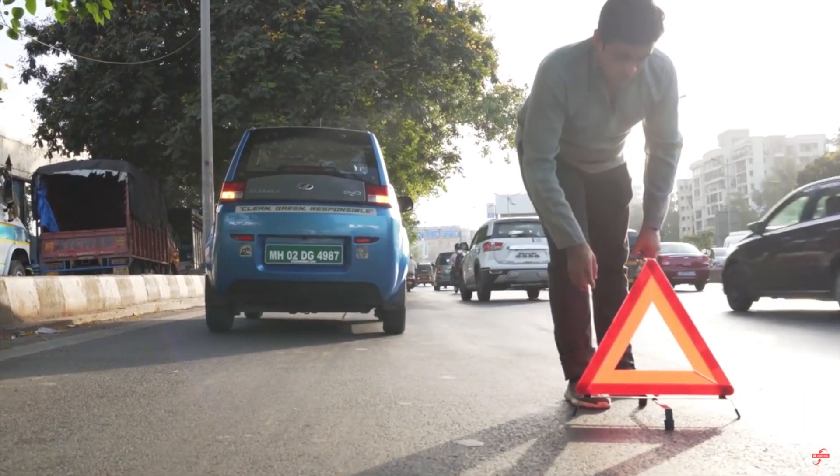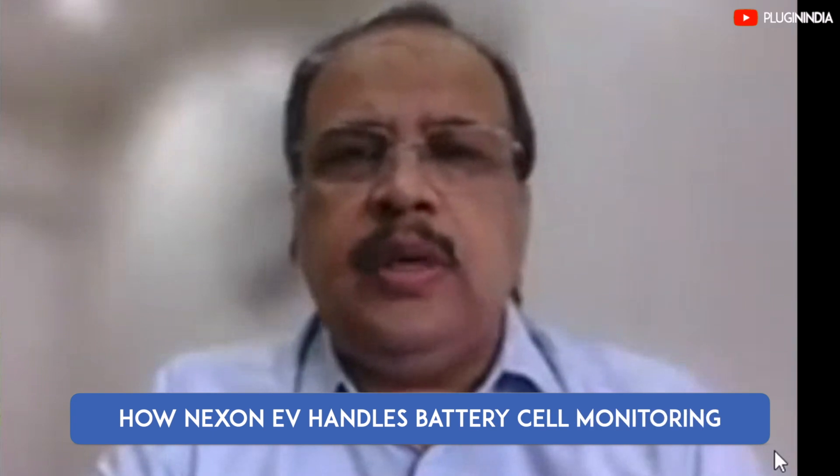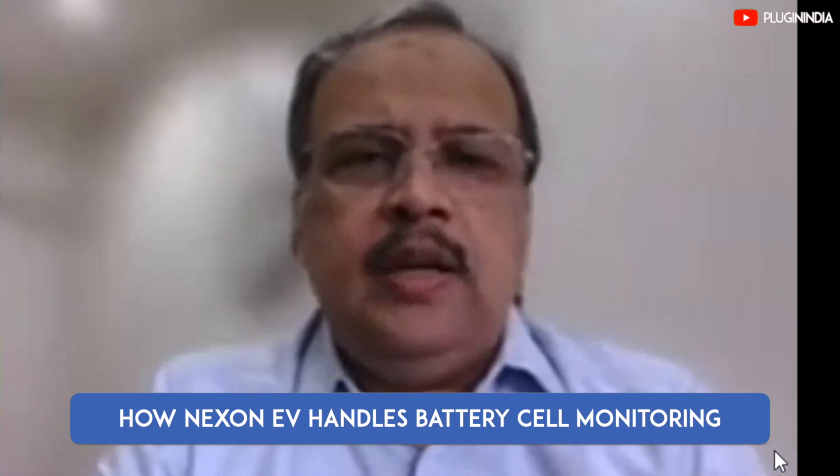We've observed in the EV community that after five or so years — or even earlier in some cases — one or two cells in the battery pack tend to get weak due to improper charging habits or other reasons. Electric car owners don't find out about the problem until it's too late — until the car stalls on the road, which is time-consuming to deal with, embarrassing, and not a good look for the car company. How is Tata handling the Nexon EV's battery cell monitoring and what proactive action can be taken?